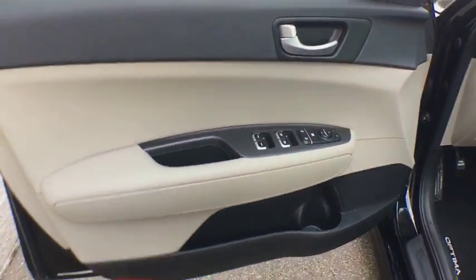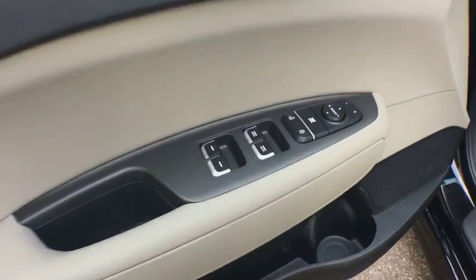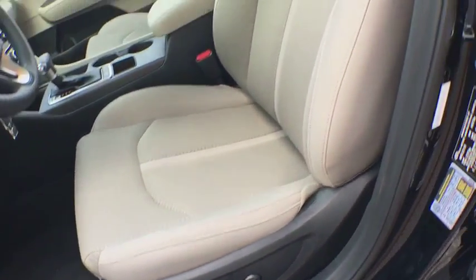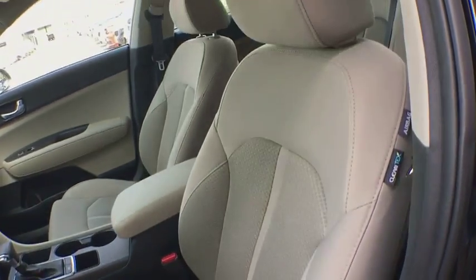Here are some of this vehicle's great options: traction control, dual airbags, power steering, alloy wheels, four-wheel disc brakes, power windows, rear window defroster, electronic stability control.